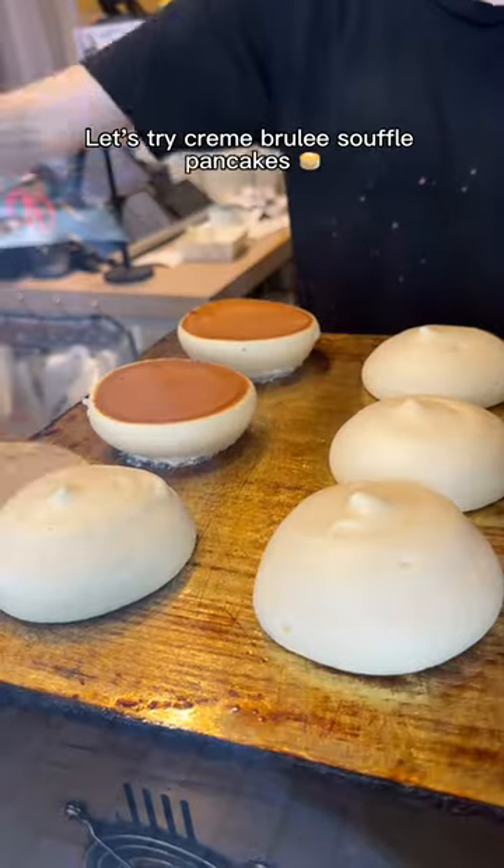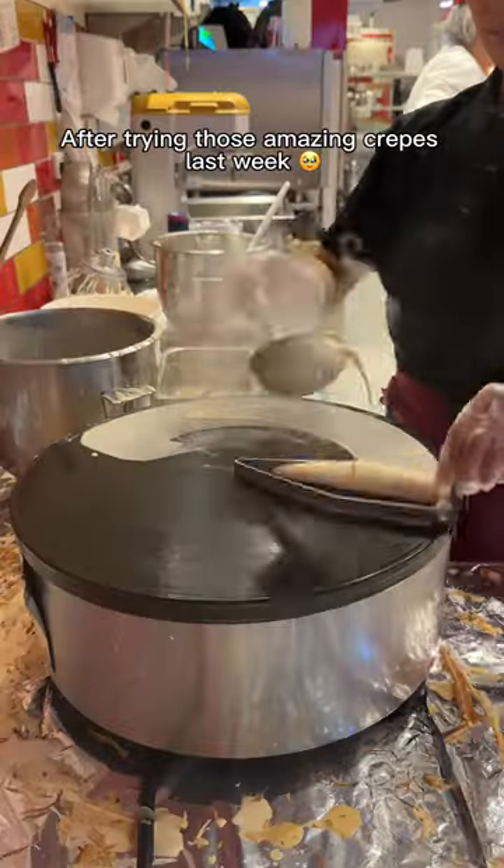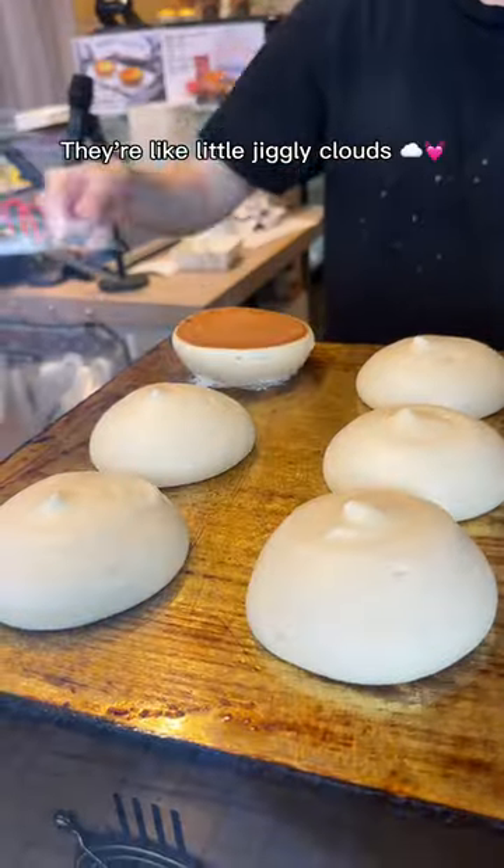Let's try creme brulee souffle pancakes. I think I'm in my creme brulee era after trying those amazing crepes last week. Just look at how fluffy these pancakes are — they're like little jiggly clouds.